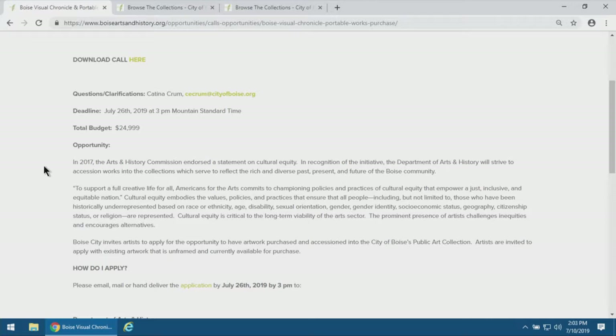Deadlines are very important, as is the budget amount. For this call, it's a little bit different in that we have a total budget of $24,999 for the acquisition of new works. This isn't for one artist — we're hoping to collect a number of works, as many as we can within that available budget.